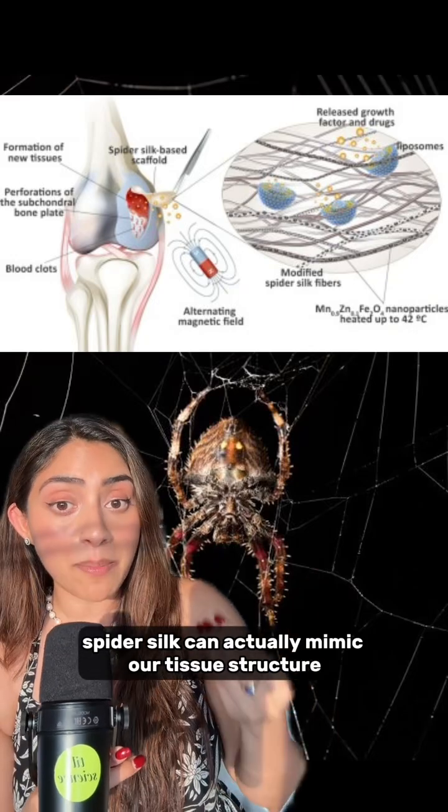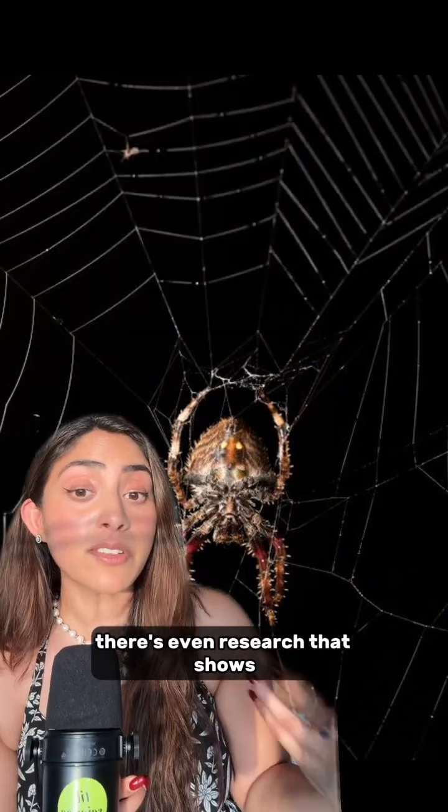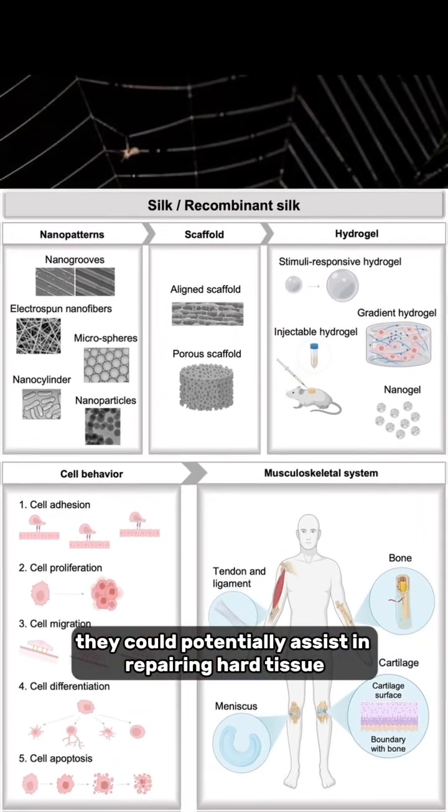Spider silk might change that. Spider silk can actually mimic our tissue structure and promote our cartilage to regrow. There's even research showing that spider silk scaffolds can help with biomineralization, meaning they could potentially assist in repairing hard tissue like bone.